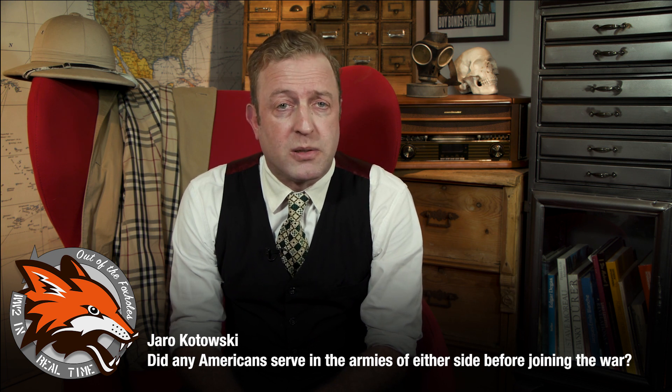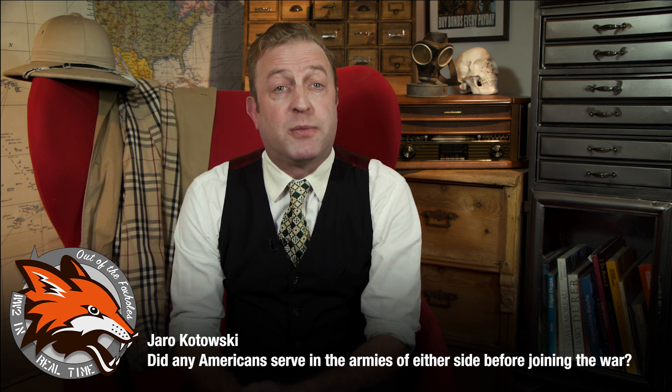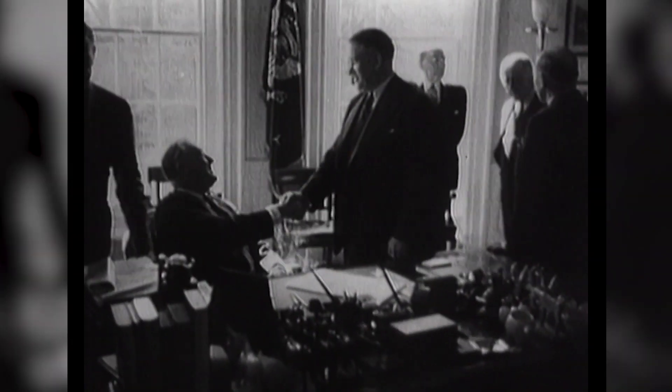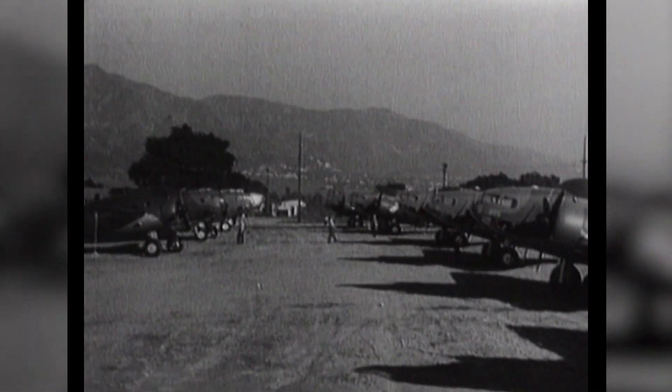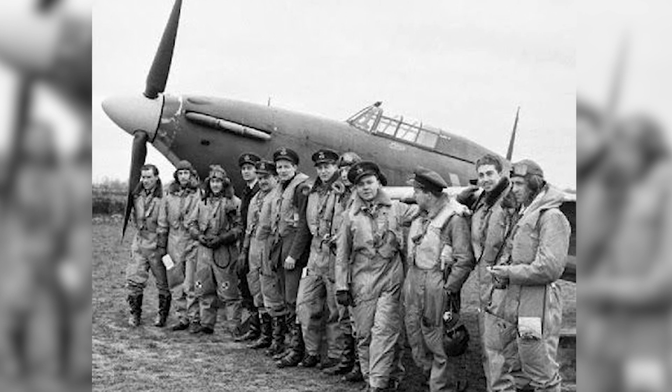Yaro Kotowski asks: did any Americans serve in the armies of either side before joining the war? Yes. Though the Neutrality Acts of the 1930s had made it illegal for US citizens to volunteer to join the armed forces of foreign nations — and if you were a volunteer you could lose your American citizenship — that did not stop all Americans. Many young Americans became Canadian citizens and volunteered for the Canadian armed forces. Some 11 Americans ended up flying for the RAF as Commonwealth British subjects. Other Americans simply just didn't care about the Neutrality Acts and volunteered anyway.